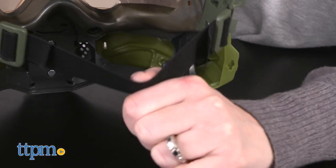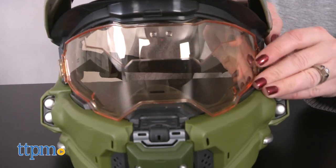There's an adjustable elastic strap in the back, and the yellow tinted visor can be removed.